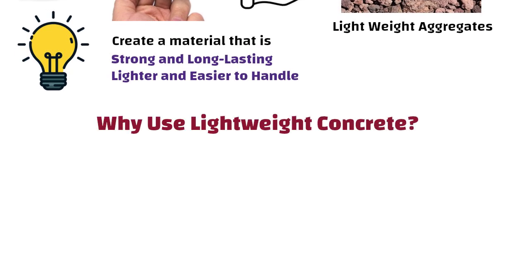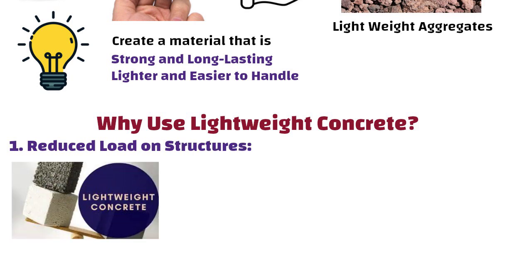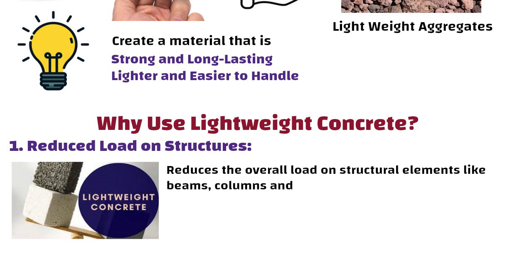So why use lightweight concrete? Number one: reduced load on structures. Because it is lighter, lightweight concrete reduces the overall load on structural elements like beams, columns, and foundations. This can lead to cost savings in structural support and foundations.